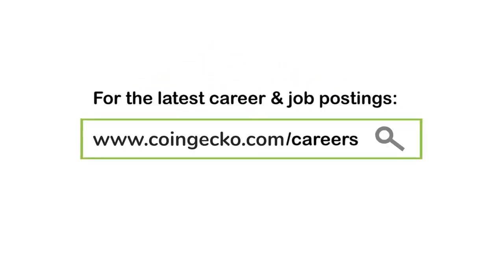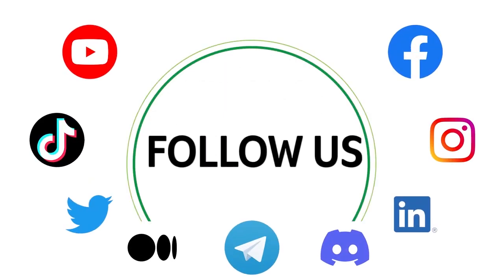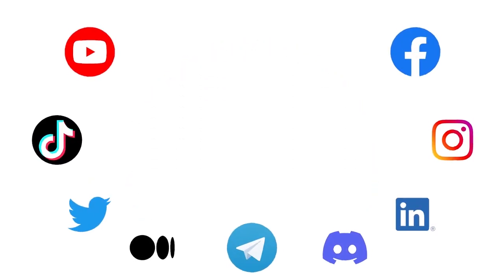For the latest career and job postings, visit our website. If you haven't already, make sure you subscribe to our YouTube channel to keep up to date on the latest crypto trends.